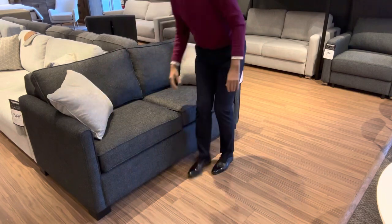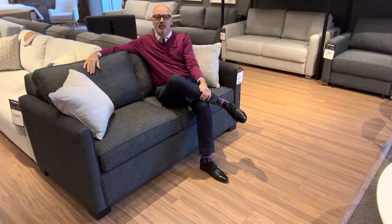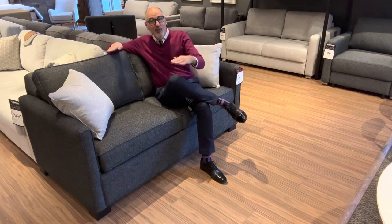And here you've got a very comfortable sofa to sit in as well. Next I'm very excited to show you another model with a very cool little mechanism.